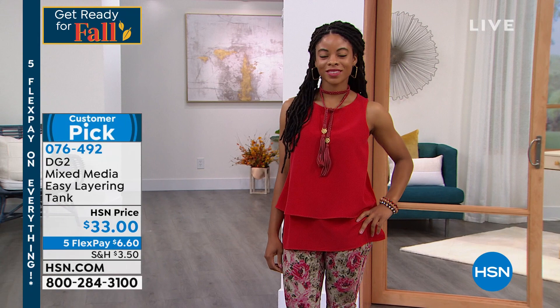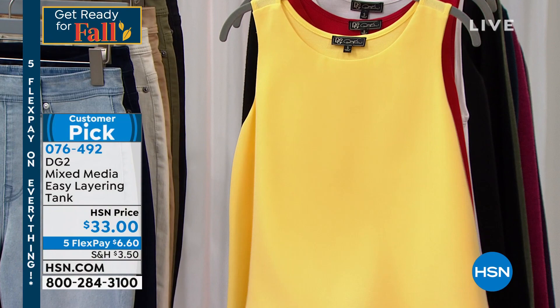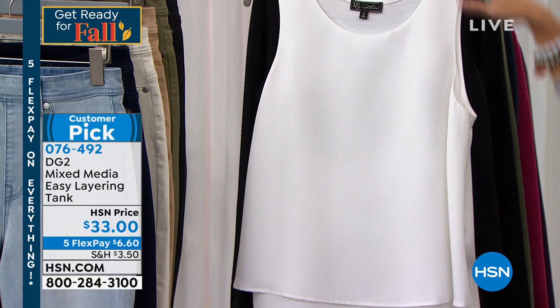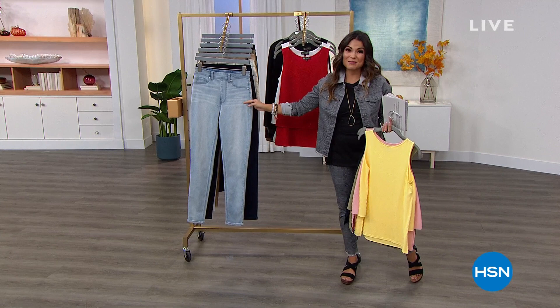We have so many great colors — you're seeing it now in the red. We've got the navy, which is that nice deep rich navy blue. These will coordinate back to everything in Diane's collection. We've got olives, we have pink, here's that beautiful bright vibrant yellow, this is the red on Miss Ivy, this is the white, and then we have it in classic black. $6.60 on FlexPay — five flex on everything, guys, it's the time to stock up. This brand new jegging is coming up next — it's virtual stretch.